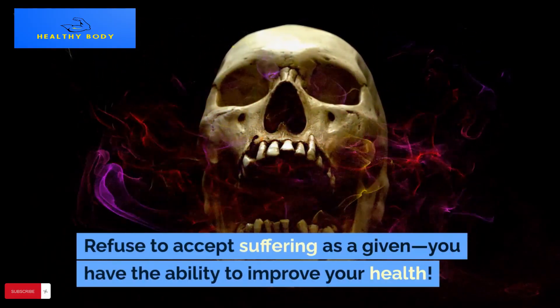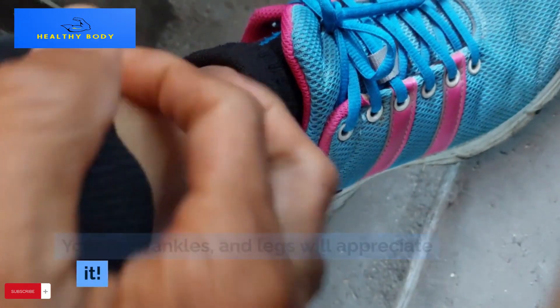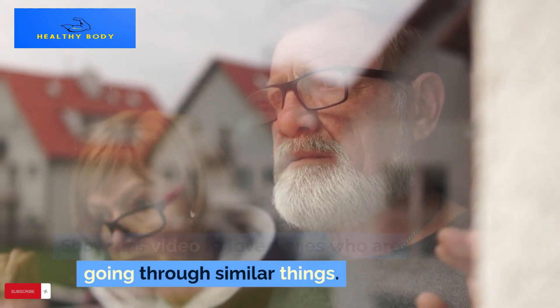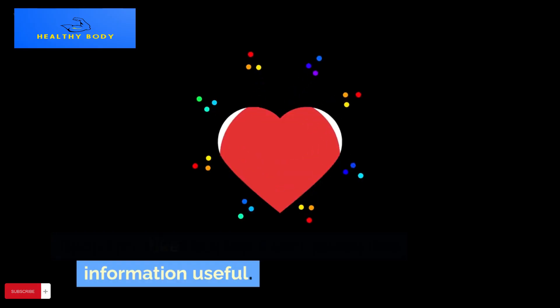Refuse to accept suffering as a given — you have the ability to improve your health. Your feet, ankles, and legs will appreciate it. Share this video with loved ones who are going through similar things, and click the like button if you found this information useful.